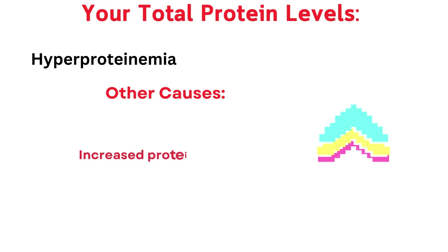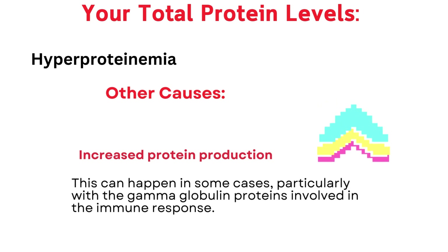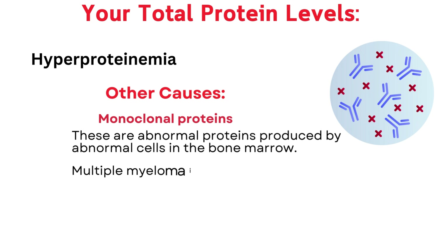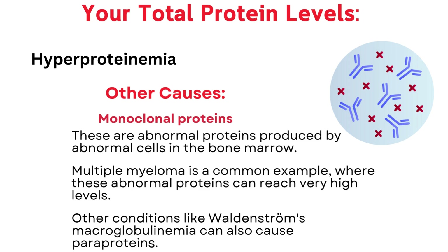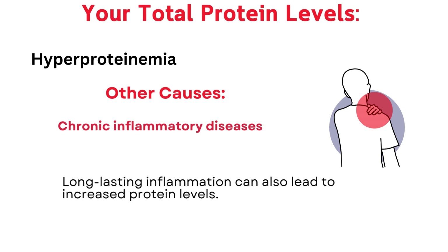Other causes include increased protein production, which can happen in some cases, particularly with gamma globulin proteins involved in the immune response. Monoclonal proteins, or paraproteins, are abnormal proteins produced by abnormal cells in the bone marrow. Multiple myeloma is a common example, where these abnormal proteins can reach very high levels. Other conditions like Waldenström's macroglobulinemia can also cause paraproteins. Chronic inflammatory diseases — long-lasting inflammation — can also lead to increased protein levels.